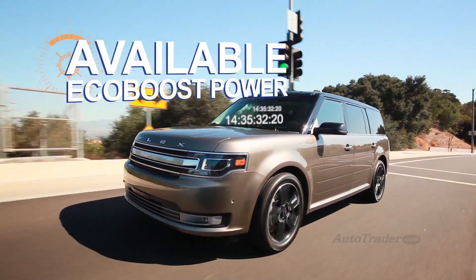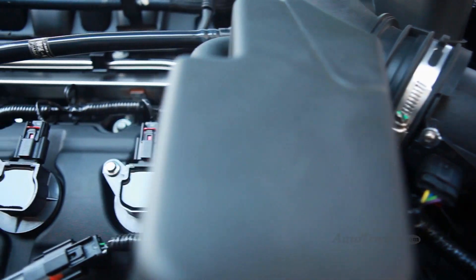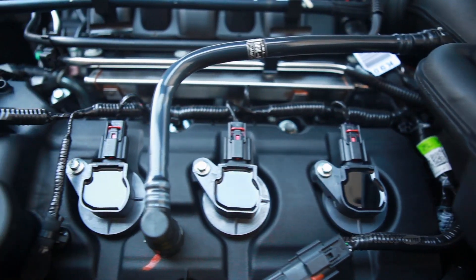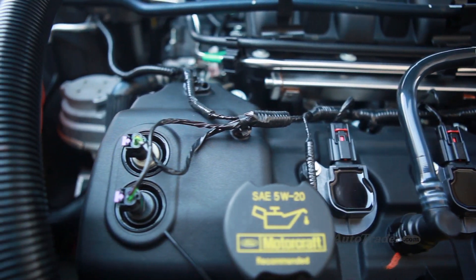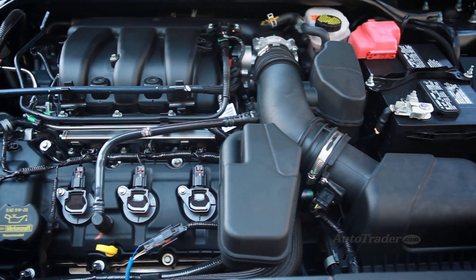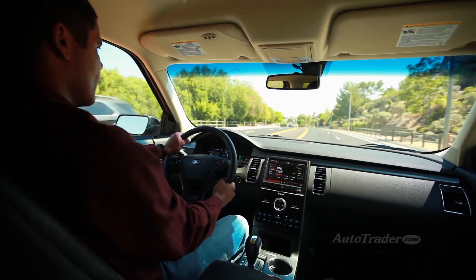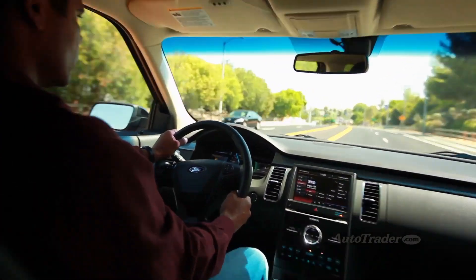Available EcoBoost power. Most people will enjoy the Base V6, but it's nice to know there's more if you want it. The available twin-turbocharged EcoBoost V6 makes a totally mental 365 horsepower and comes standard with all-wheel drive. Better yet, it gets about the same fuel economy as the Base V6 with all-wheel drive.